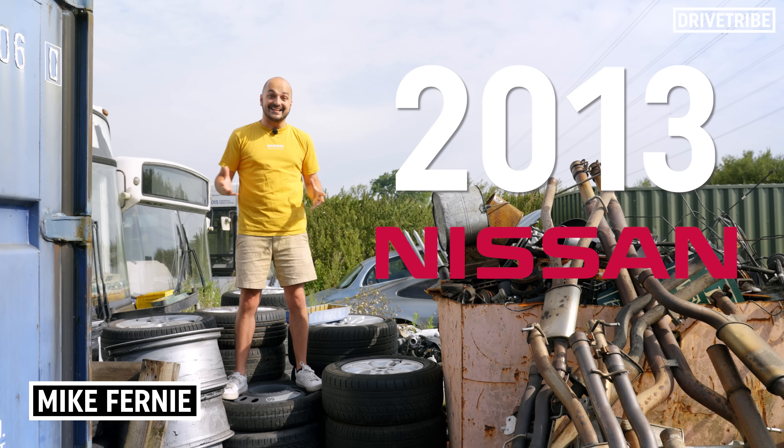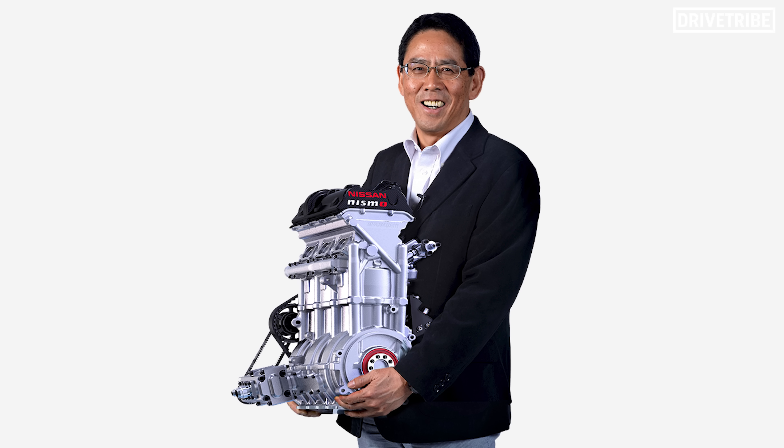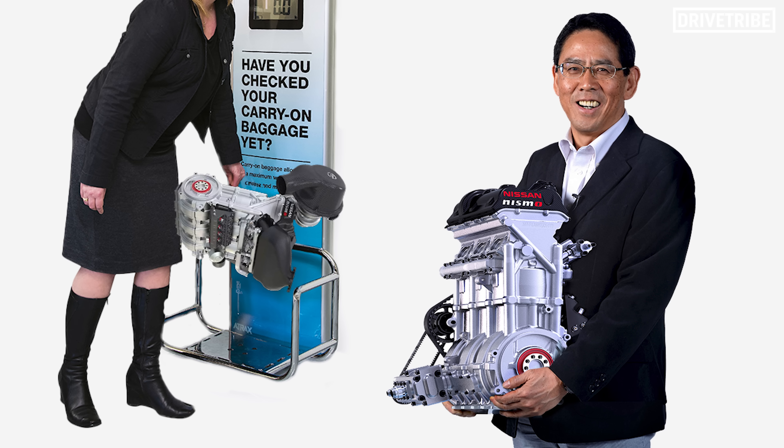In 2013, Nissan came out with an engine that was game-changing. An engine block that could be held by one man alone, could fit into a hand luggage basket, and create performance in some cases greater than F1.